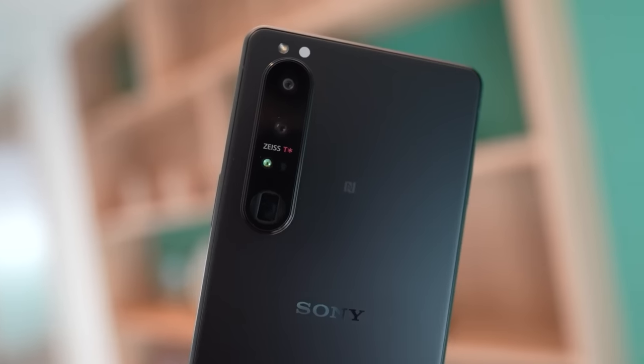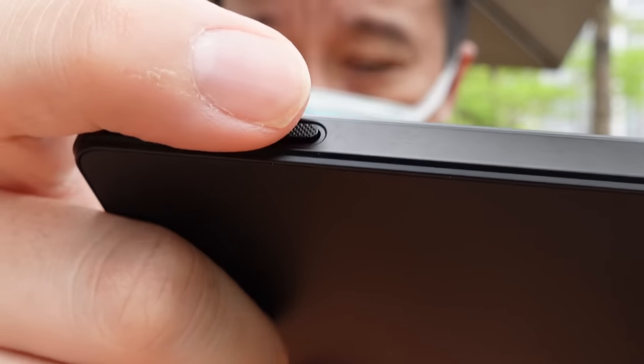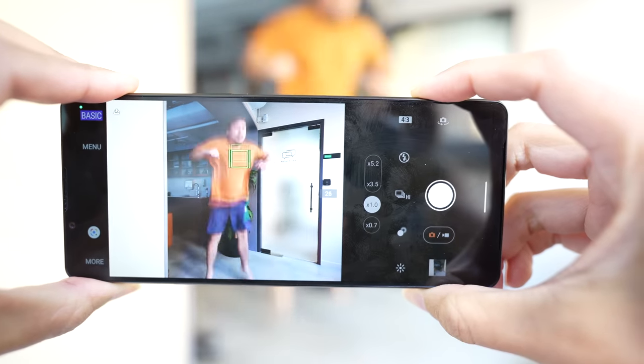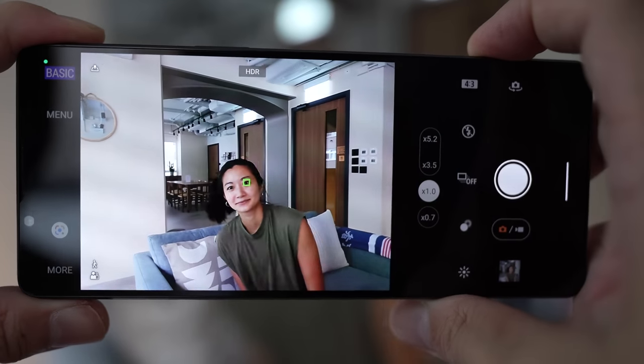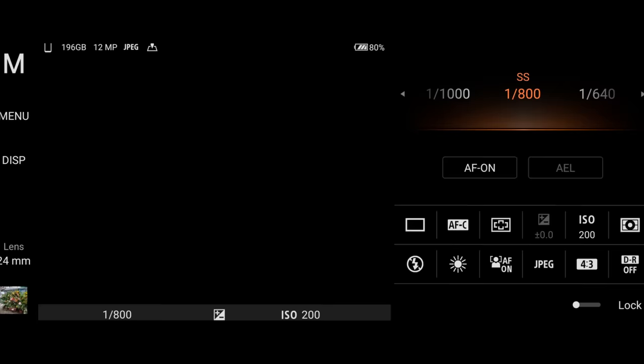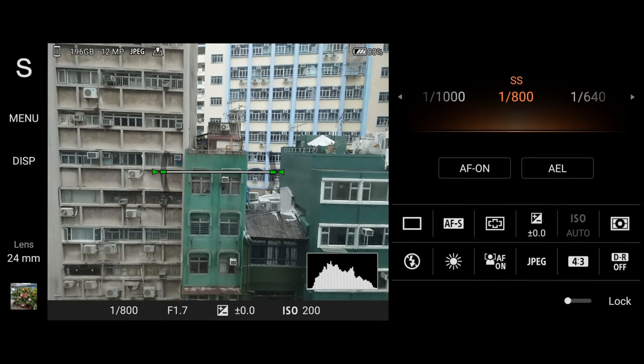Hey everybody, hope you guys all did safe. Sony smartphones have always differed from other smartphones on the market, and in the last couple of years Sony's really found a niche with its Xperia 1 line of smartphones that basically tried to mimic the shooting experience of using a Sony Alpha camera. I know because I own two Sony Alpha cameras — I'm shooting this with the Sony A7C, and I also have the Sony ZV-1.